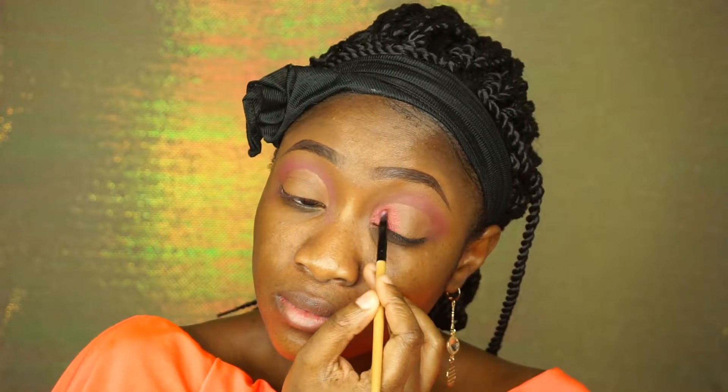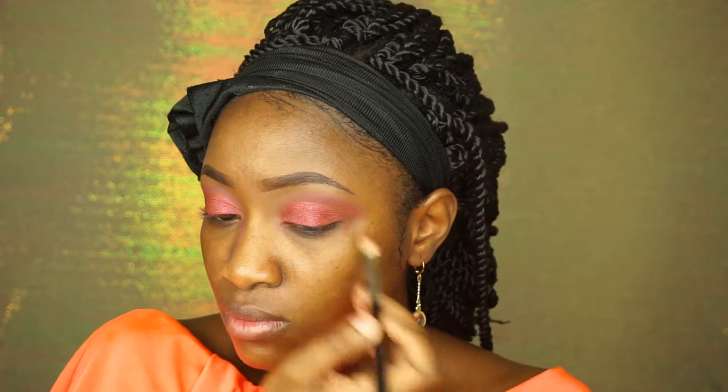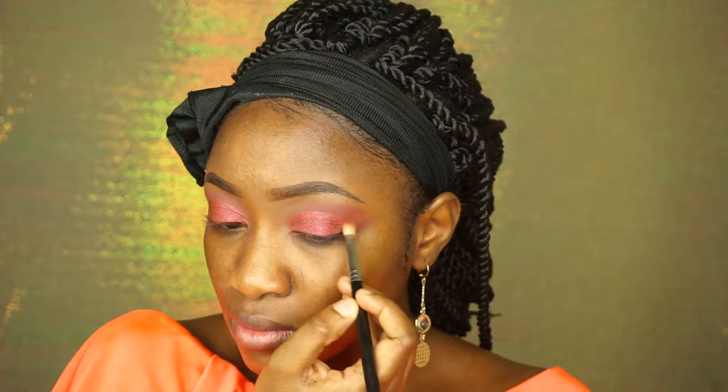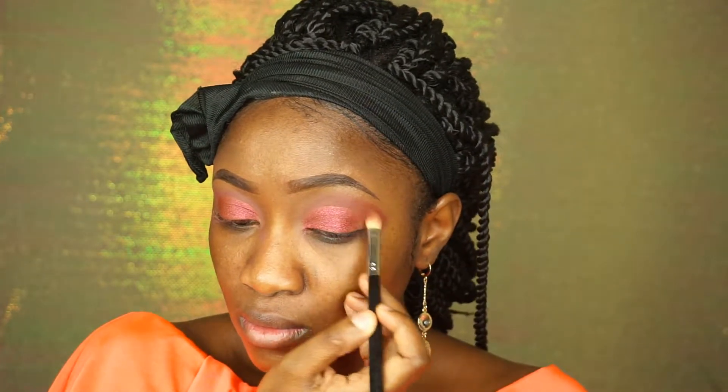My lid shade today is Colour Bar and it's so beautiful — I love it so much! For the outer part of my eyes, I'm using Adda and I'm just going to use that to smoke things out a bit more.